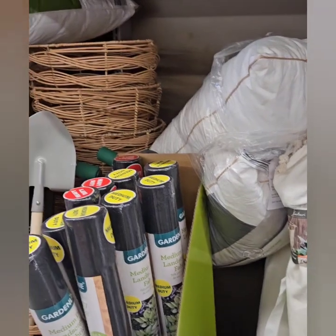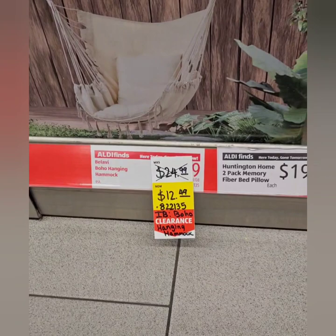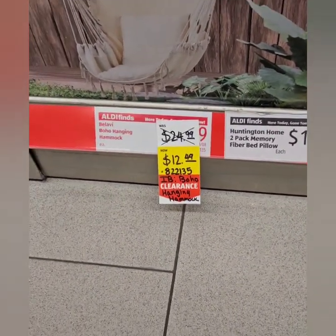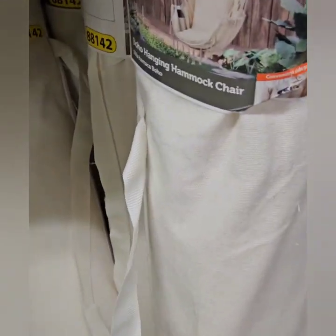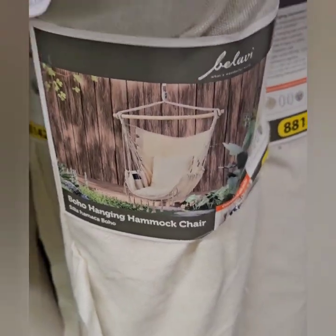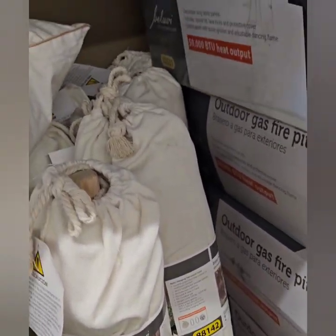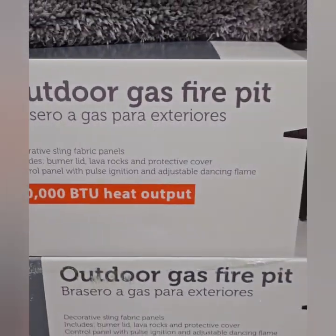They do have these boho hammocks — they were $24.99 but are now $12.49. That is a super duper great deal! Look at this hammock. One box is already gone — it looks like they have a few left, but for $12.49 you cannot beat that. If you have an Aldi's near you, get to it quick.